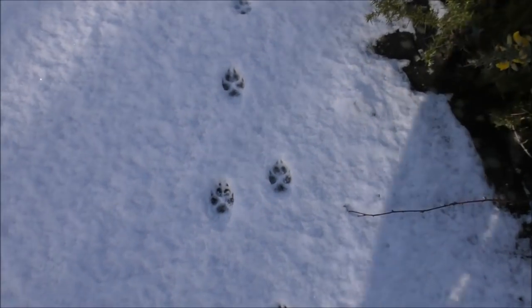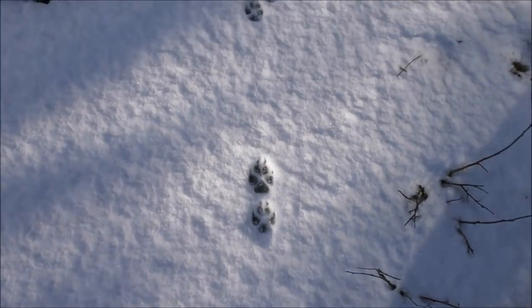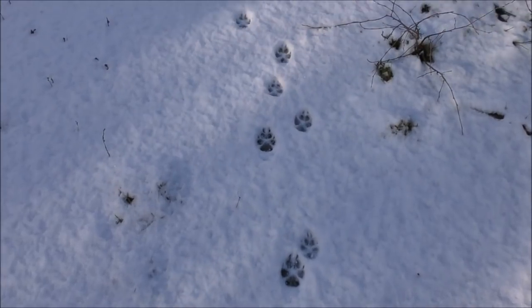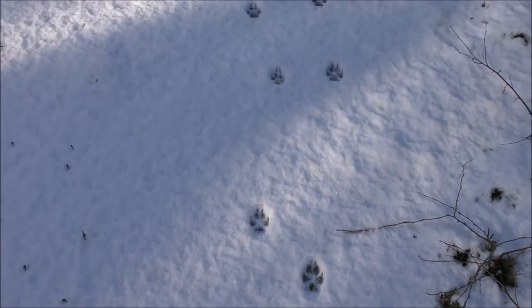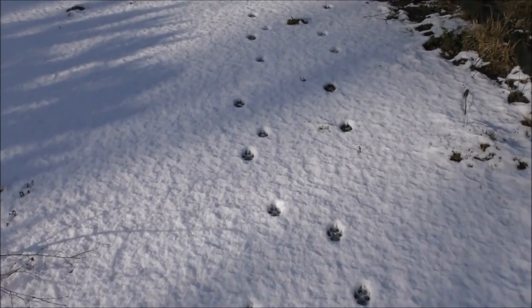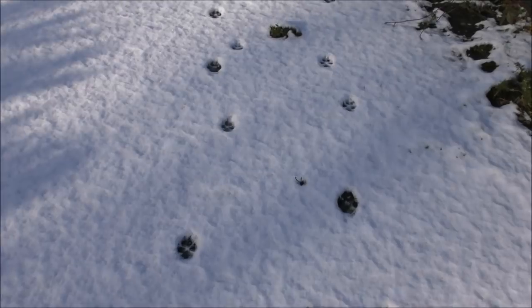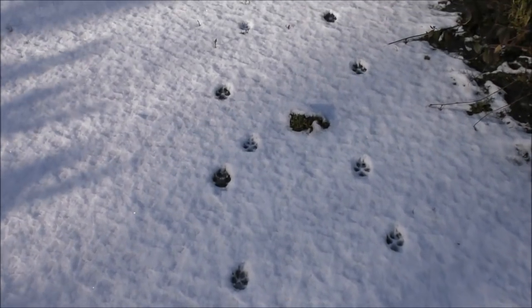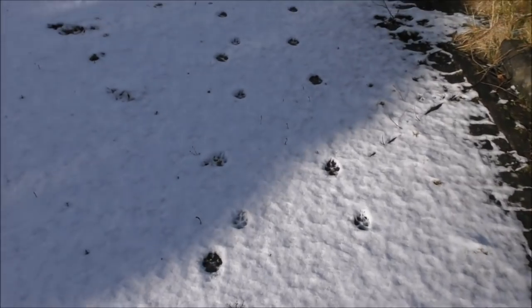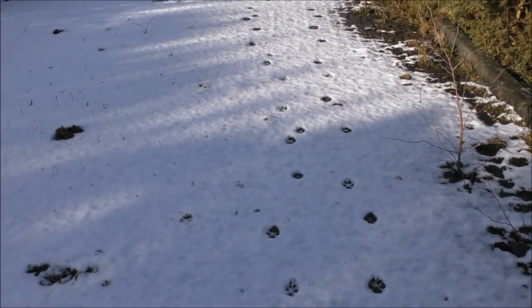Here we've got some absolutely beautiful fox tracks. And if you think they look confusing, that's because there's been two together. Just look at this — see how the two tracks separate? And now they're walking side by side, prints more or less in a straight line. So it wasn't an eight-legged fox — it was two four-legged foxes.